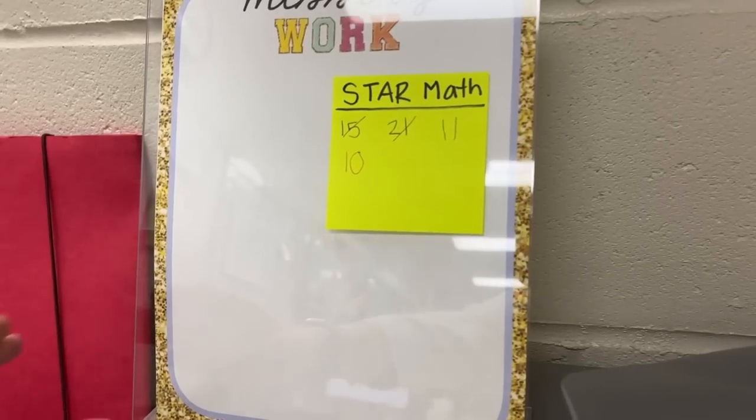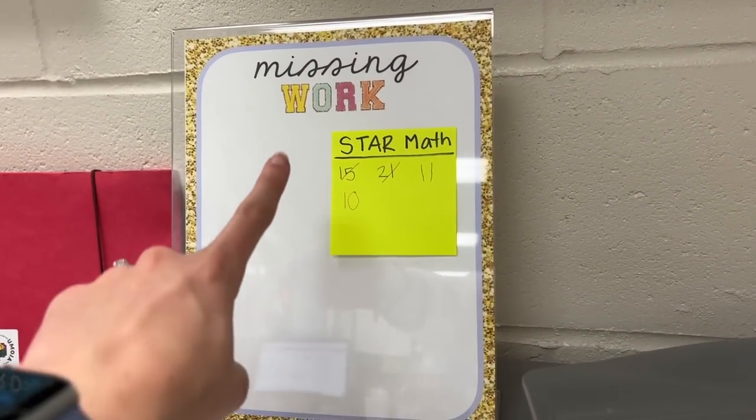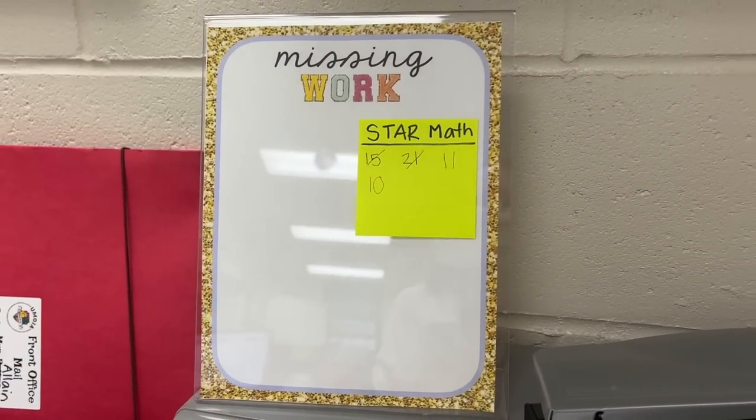Speaking of makeup work, here's my little system. Anytime a student's gone, I just put a sticky note with the assignment and their student number so I know who is missing what just by glancing — without having to sign into my gradebook.